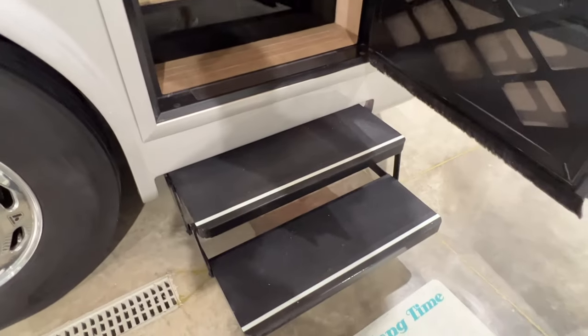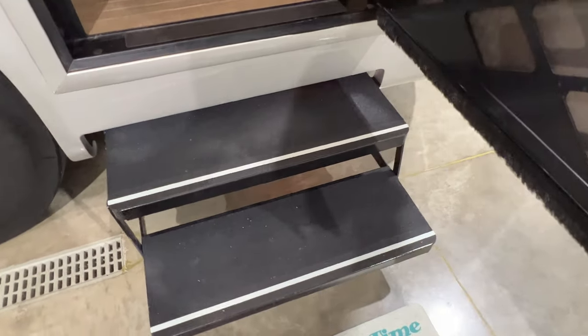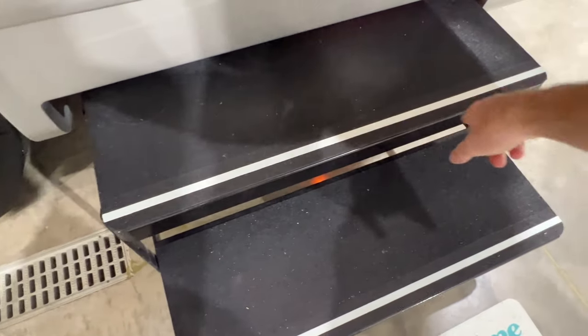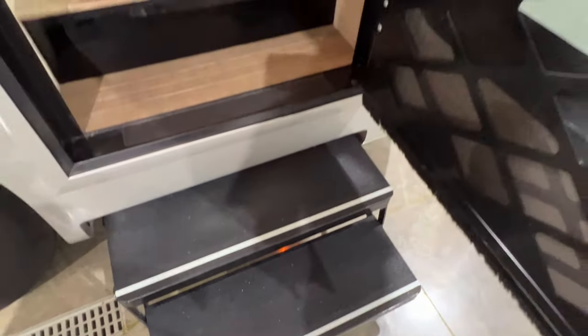These steps — I've kind of upgraded them. I put some new grip tape. The original was kind of weak, and I put these glow-in-the-dark strips, so at night it kind of glows in the dark. Pretty cool.